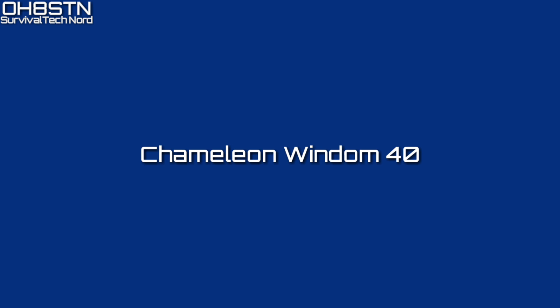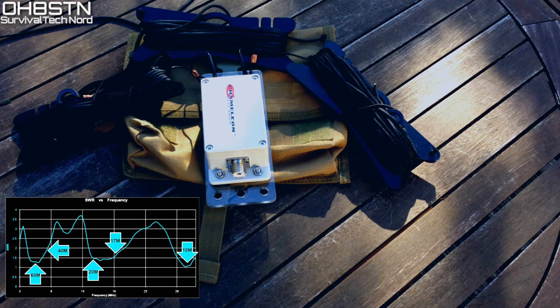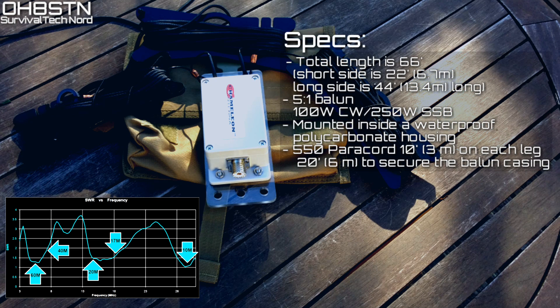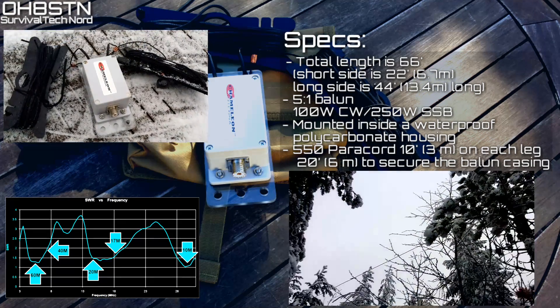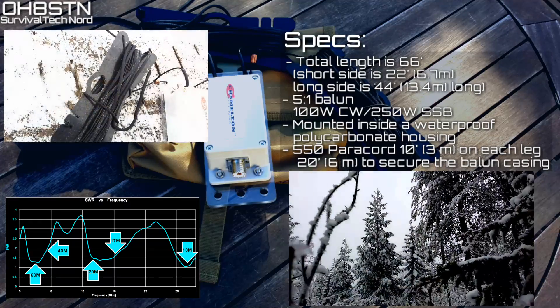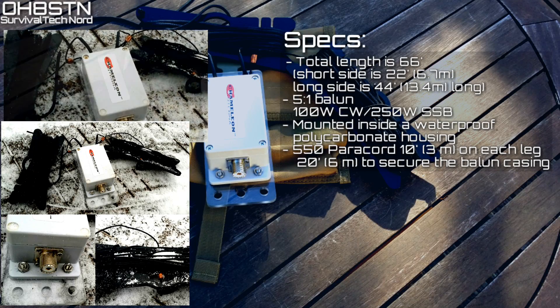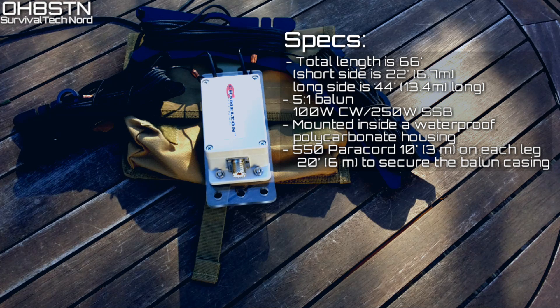Now let's take a look at the Chameleon Wyndham 40 and its specs. Like many other Chameleon products, the Wyndham 40 is built rugged and tough. I'm not going to tell you it's ultra light, but it's pretty much unbreakable. Total length is 66 feet — that's 22 feet (6.7 meters) on the short side and 44 feet (13.4 meters) on the long side. It's built using a 5-to-1 balun in a waterproof casing, with a power rating of 100 watts CW or 250 watts SSB. It includes 10 feet plus 3 meters of 550 paracord on each leg, 20 feet (6 meters) of 550 paracord for stringing up the housing, and three wire winders and a canvas bag.